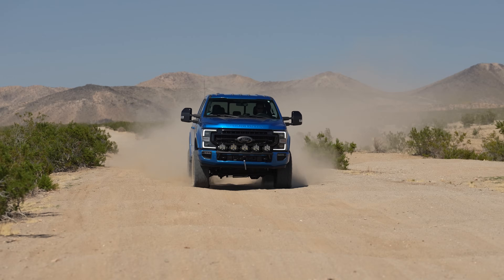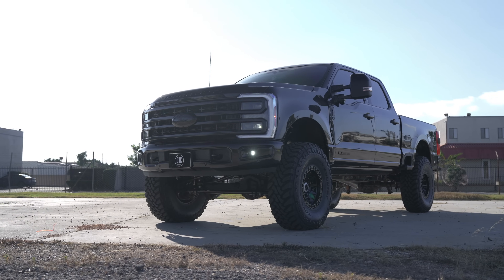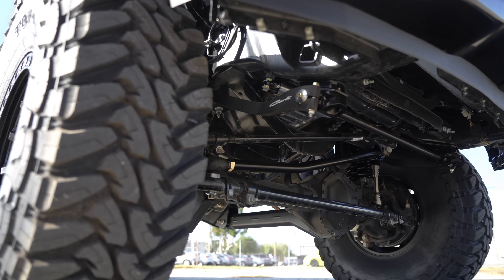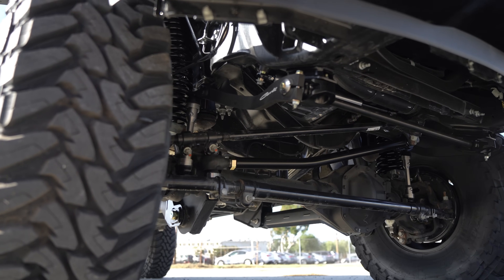If you are interested in that system, we do have multiple videos detailing the E-Venture system. Diving right into the front end of this truck — the 5.5-inch E-Venture system — the customer opted for the Carli fabricated radius arms, the high mount steering stabilizer, as well as the torsion sway bar.